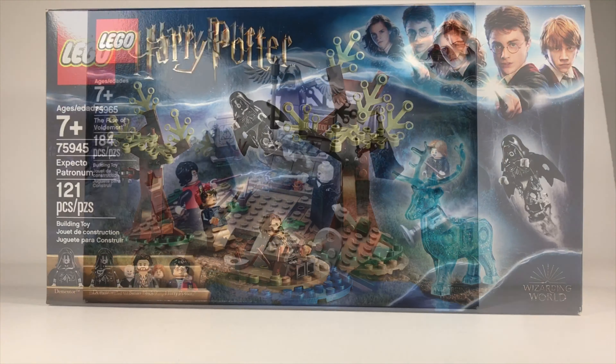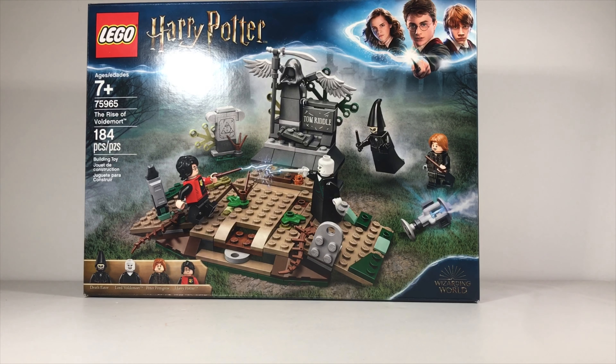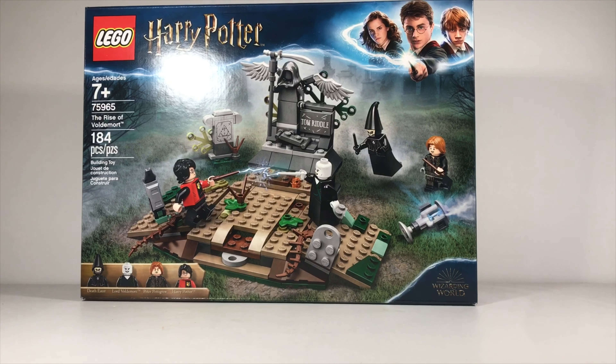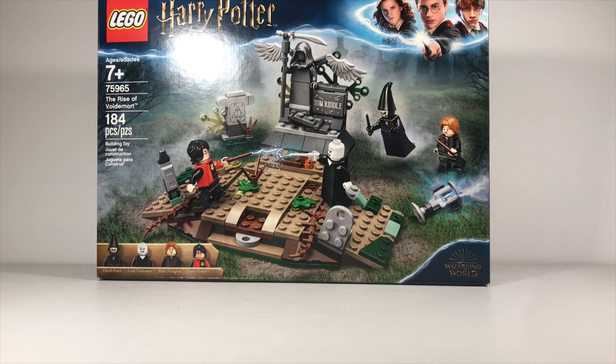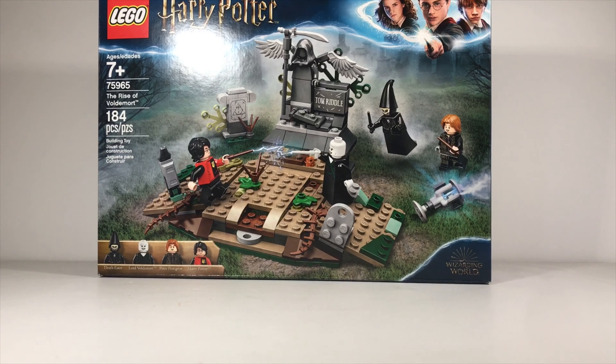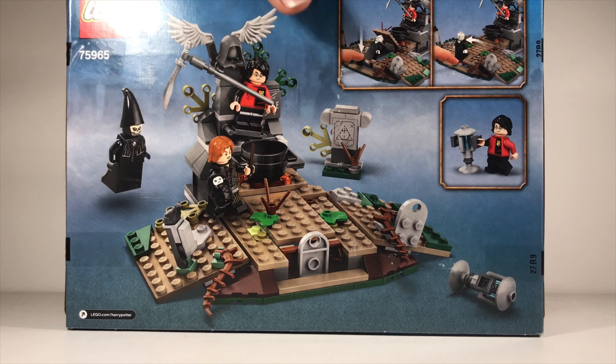Next, here we have the Rise of Voldemort. This has 184 pieces with 4 minifigures as well. This is also an amazing deal because I actually do not have a Voldemort minifigure in my collection yet, and this will be a great addition. Also, the Peter Pettigrew figure — there's a new one, and it will be pretty epic. Here's the back side.